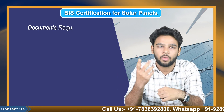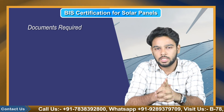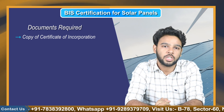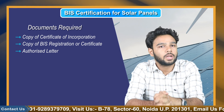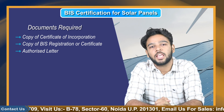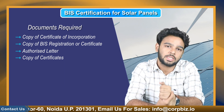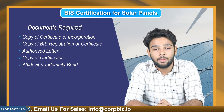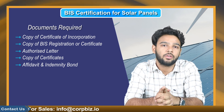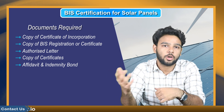The documents required to obtain BIS certification for solar panels in India include: a copy of the certificate of incorporation, copy of BIS registration or certificate as applicable, an authorized letter authorizing the authorized signatory to sign the application, copies of certificates declaring standards through authorized BIS labs, an affidavit and indemnity bond in prescribed formats signed by the authorized signatory and attested by a judicial magistrate or notary public, and some other important documents.